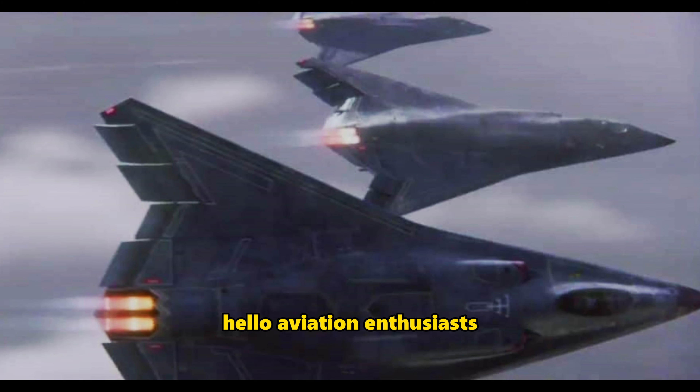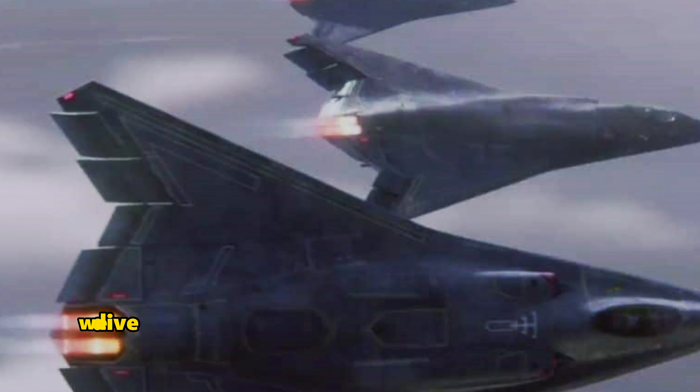Hello, aviation enthusiasts. Welcome back to Skyward Fighter. Today, we dive into the fascinating world of advanced fighter jets with a look at the X-44 Manta, the secret weapon that's redefining American air power.